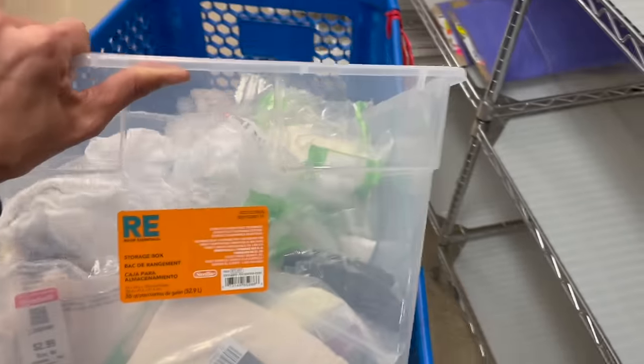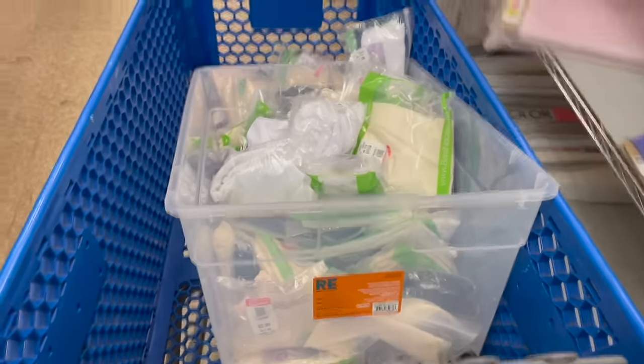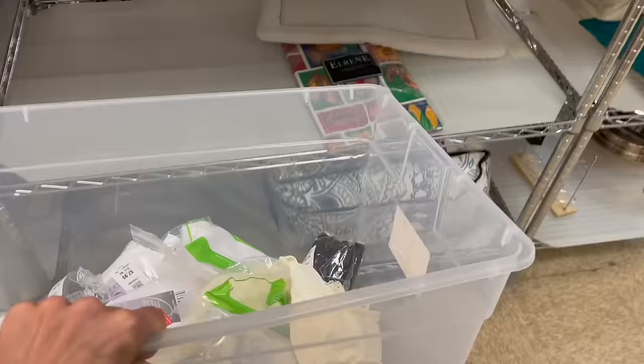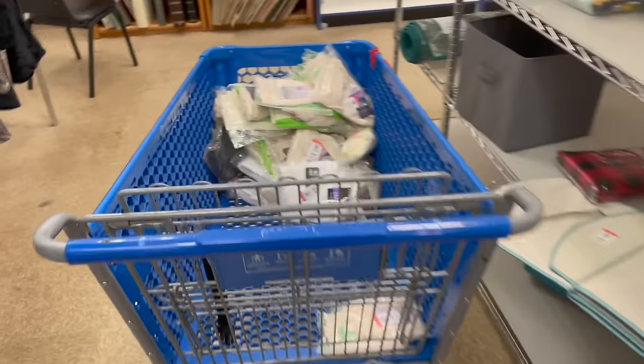I wonder if I can just have the bin. Oh my gosh, that's a lot. I wonder how much that is. Should I count it? Alright, I'm leaving the white ones because it doesn't seem like those are moving. But I got the rest.